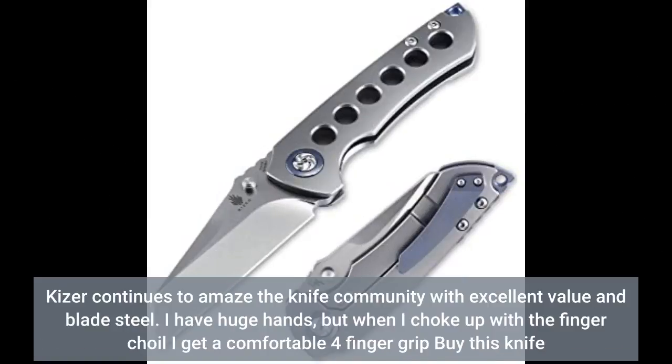Kizer continues to amaze the knife community with excellent value and blade steel. I have huge hands, but when I choke up with a finger choil I get a comfortable 4-finger grip on this knife.